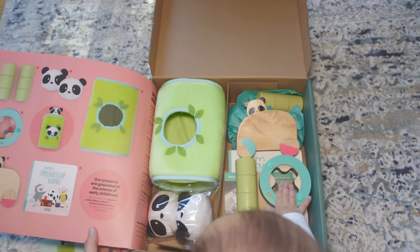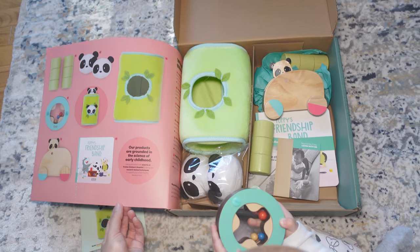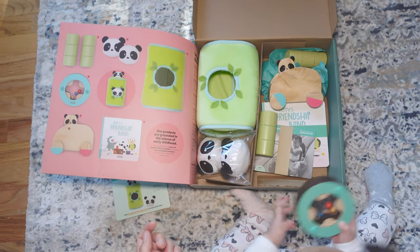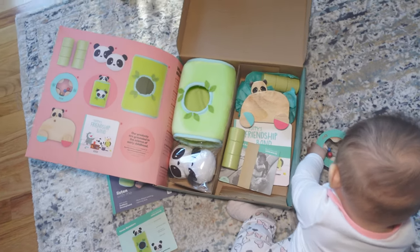I subscribed to receive three crates in six months, so I'm expecting another crate next month. I'm not sure if the 'Listen with Me' crate is really age appropriate, since the box only says 0 to 12 months. My baby was a few days short of turning eight months old when I subscribed and received the kit, but the website claims they cater specifically for the age and stage of the child.